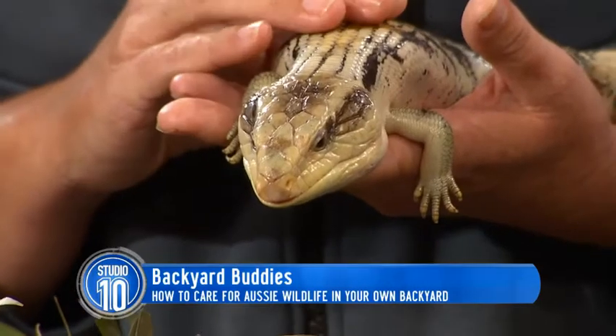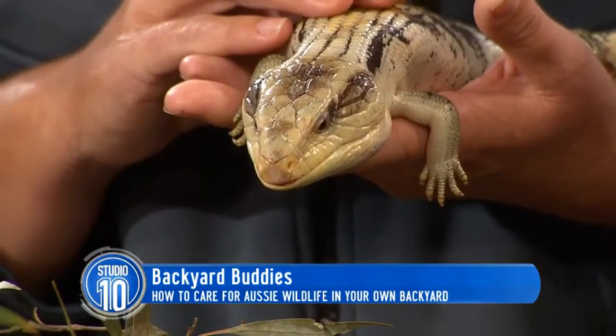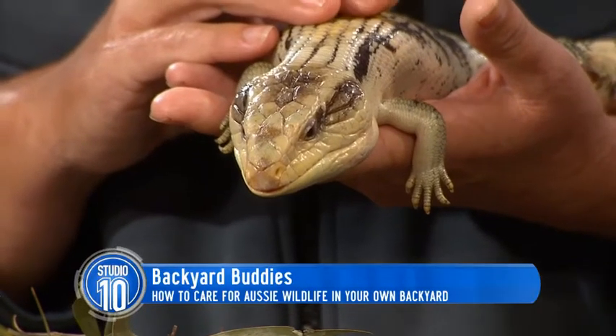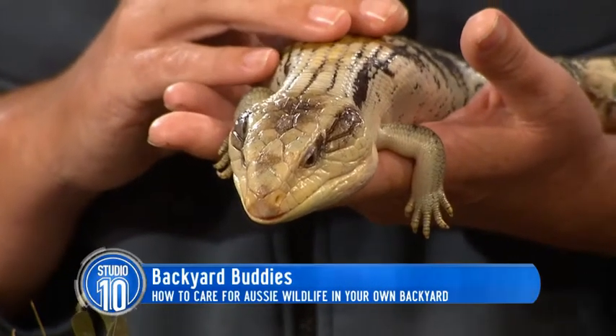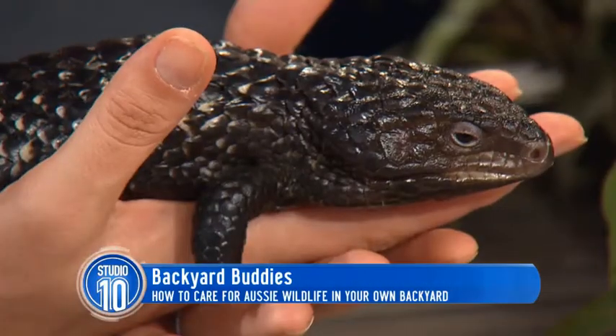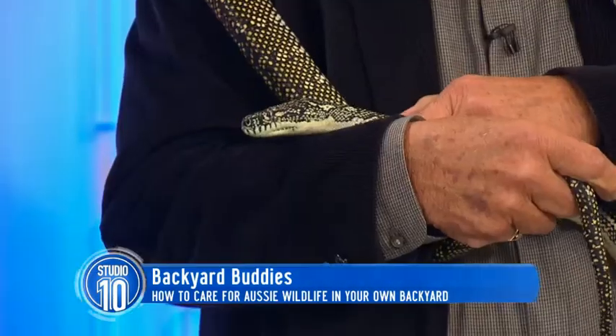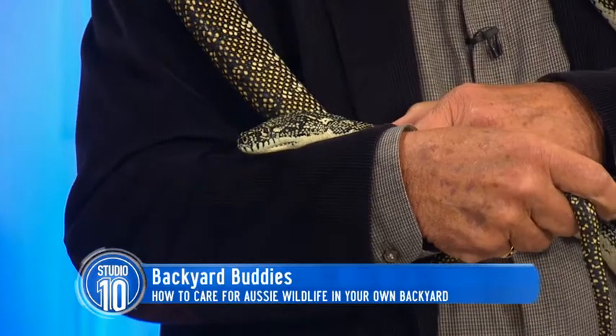We used to have blue tongue lizards in the backyard when I was a kid. They used to come out, Dad would have the barbecue, and they'd sit on the rocks and watch us. We had dogs, but the dog didn't seem to annoy the blue tongue lizards. I think there were probably a lot more around when we were kids. I remember we had a few blue tongues when I was living in a share house in Melbourne, but that was a different kind.